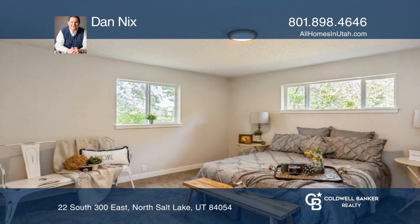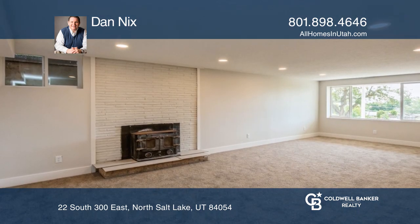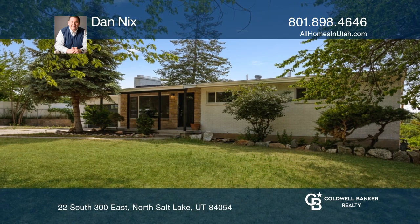Additional features include a walkout lower level and ample RV parking, all in a quiet, convenient location. Come see it in person with Dan Nix.